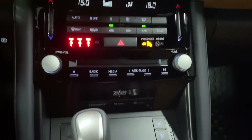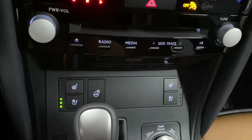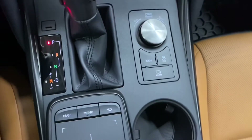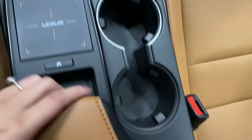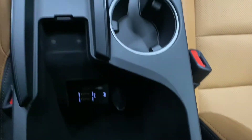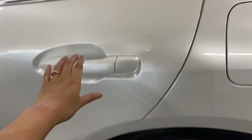You have your heated and ventilated front seats and heated steering wheel. You have your mode selector, cupholders, and in your center console you have USB ports. Above, you have your sunroof controls next to your SOS button heading into the back seat.